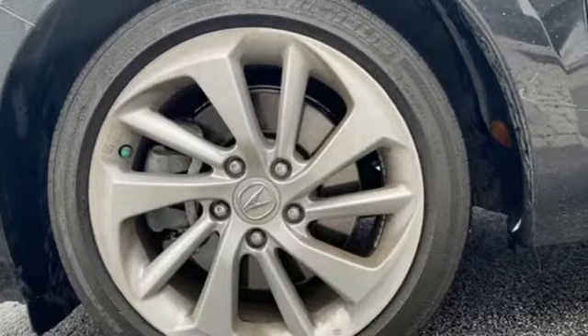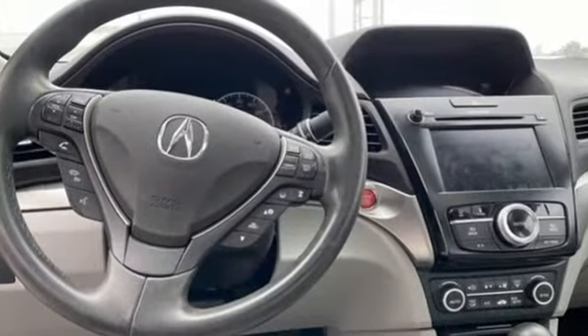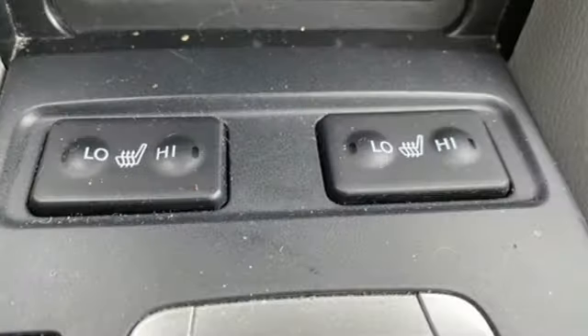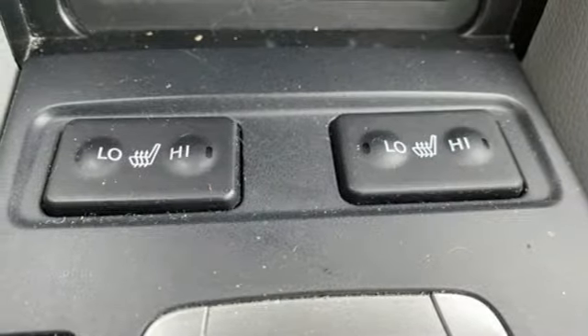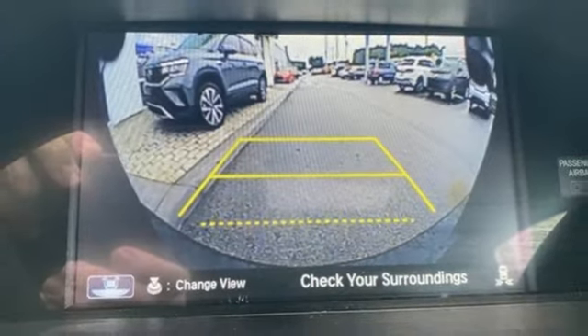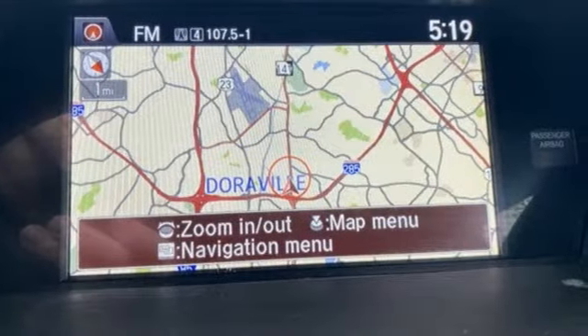Bluetooth wireless audio streaming, front heated leather bucket seats, memory exterior door mirror settings, express open and close sliding and tilting sunroof, auto shift manual transmission, gas pressurized shocks, iPhone Acura link smart device navigation, dual zone climate control.